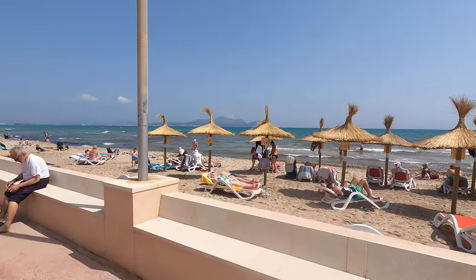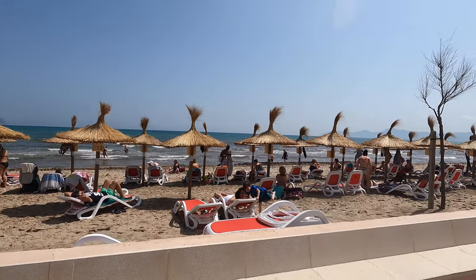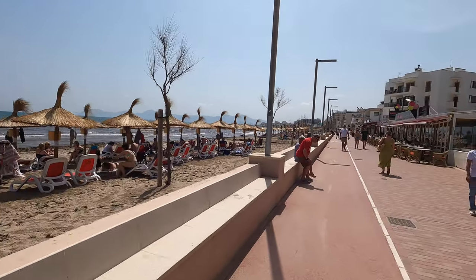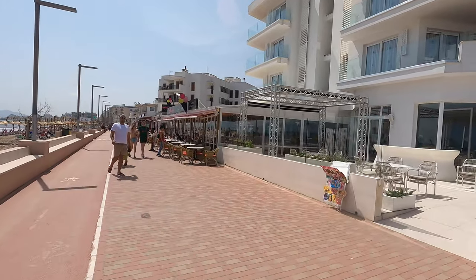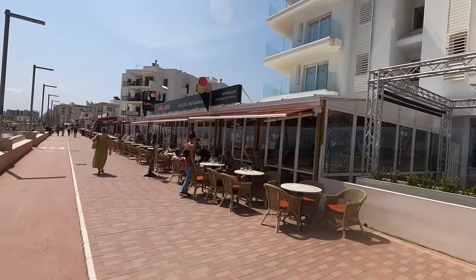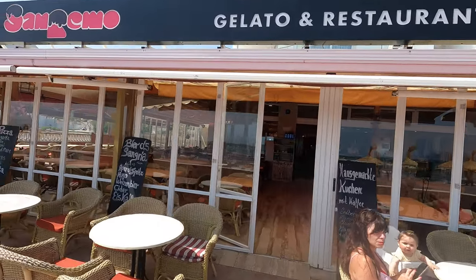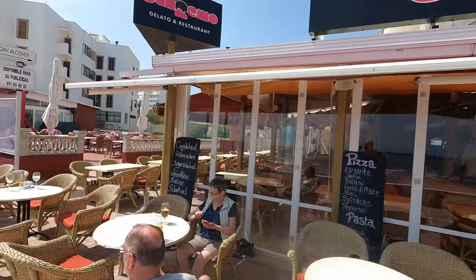On the beach there's plenty of umbrellas and sun loungers with shades. There are plenty of restaurants, ice cream parlours, and coffee bars down here — something for everyone no matter what you fancy to eat or drink. This restaurant here specializes in ice creams and puddings, which as you all know is my favourite subject.